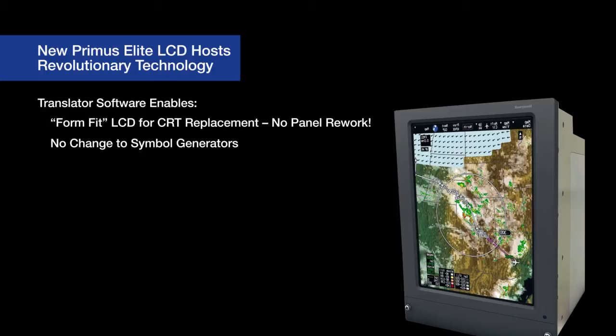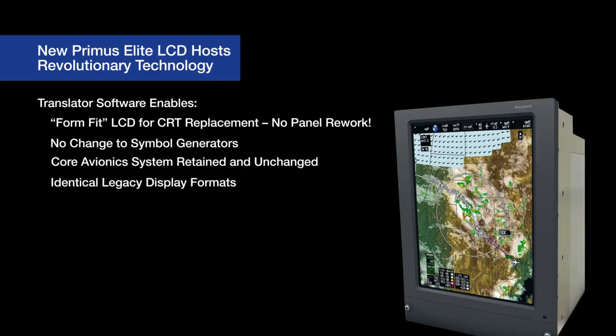Because there is no change to the symbol generator software or any of the core avionics systems, we're able to send the LCD the identical legacy display information that was driving the CRT and convert it, via translator, inside the DU-875. This allows us to keep all the current primary flight display, multi-function display, and ICAST display formats the same.